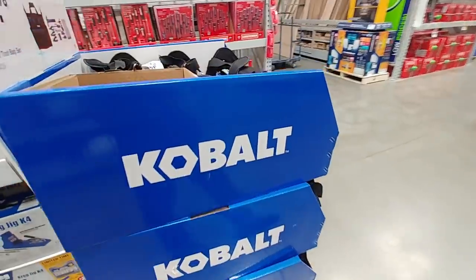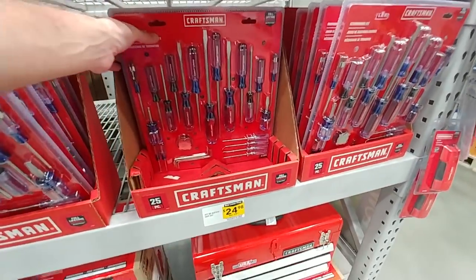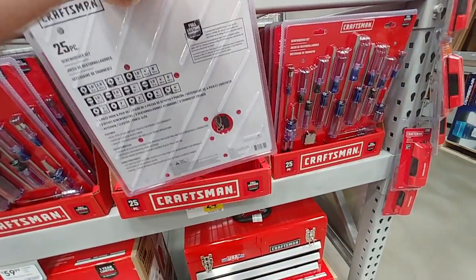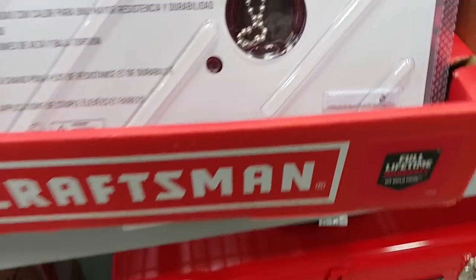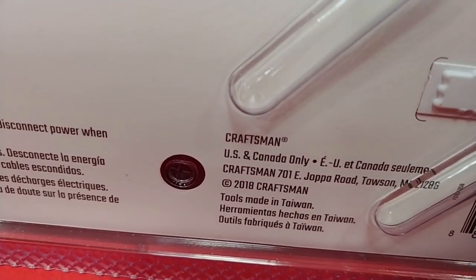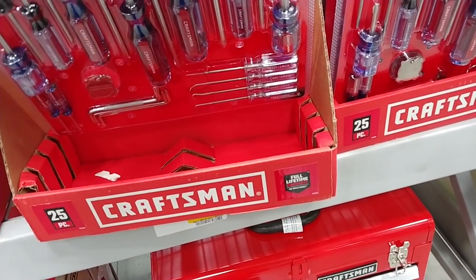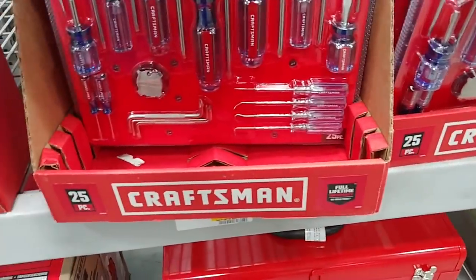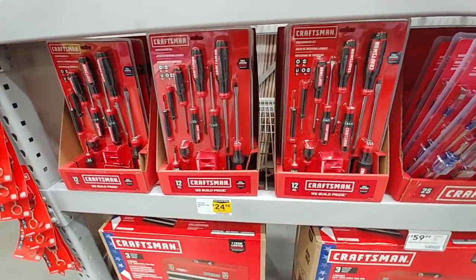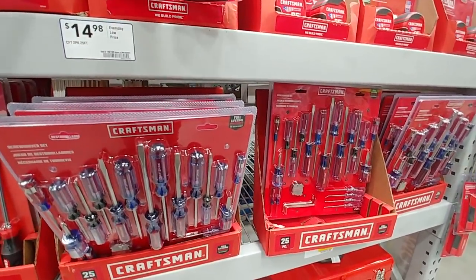Sorry for the bad camera work — it's hard to do your best camera work when you're trying not to stick out too much and being told to stop filming. Looking at these screwdrivers — these new Craftsman screwdrivers they have here — and they are made in Taiwan, so kind of disappointing on that. I think Sears still sells these that are made in the USA. Taiwan's better than China tools in my opinion, but I'm kind of disappointed with what Stanley Black and Decker did to Craftsman. A lot of it's Chinese stuff.